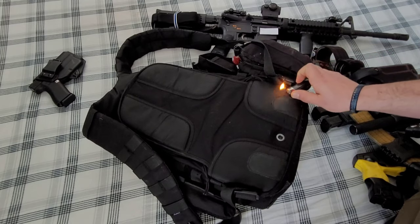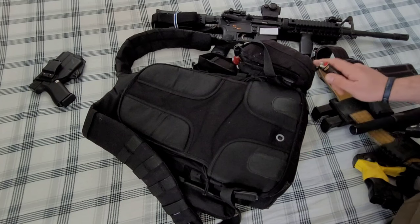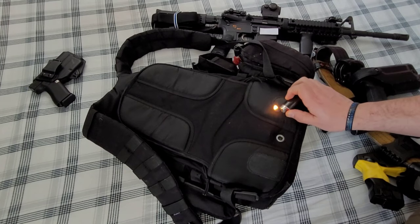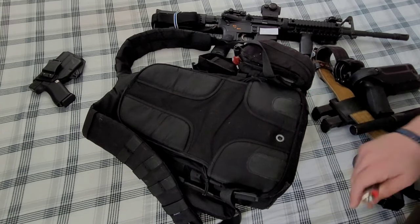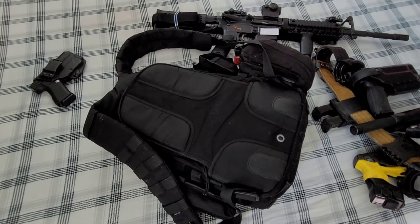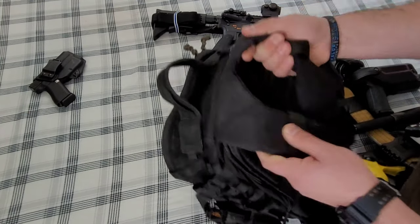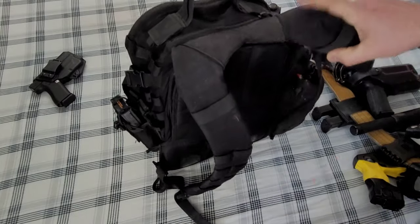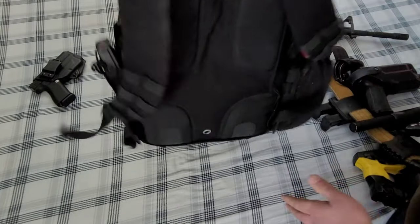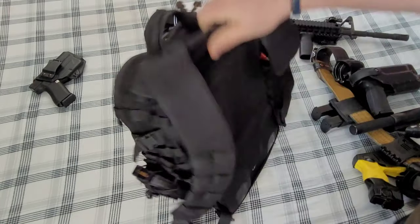So far, if I've had any problems with this pack, all I needed to fix it was a lighter and some paracord. That's it. So we've seen the back and the straps.